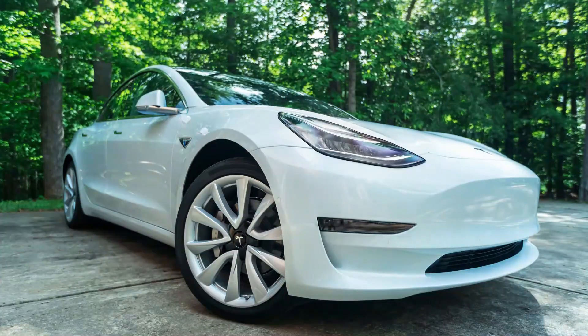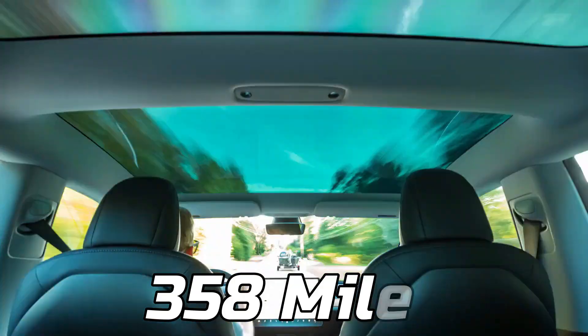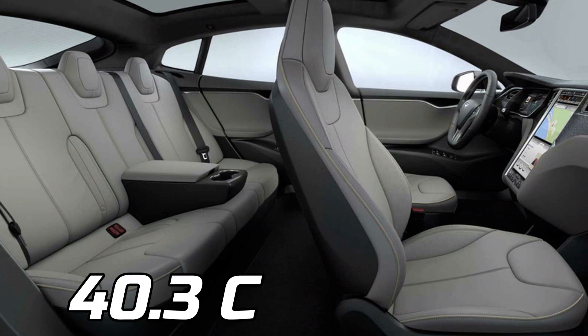The most efficient Model 3 has been the best in class, with a maximum range of 358 miles. The cabin of the Model 3 is extremely simple and futuristic. It can seat up to 5 people and has a maximum load volume of 40.3 cubic feet.